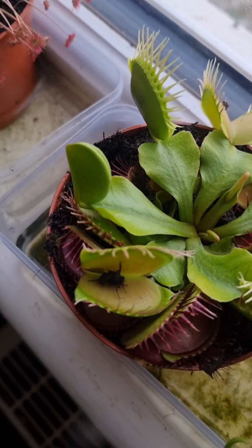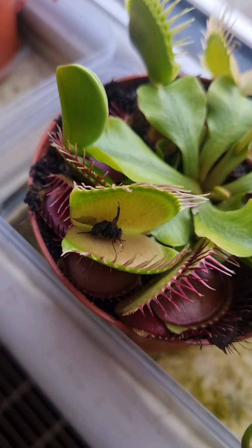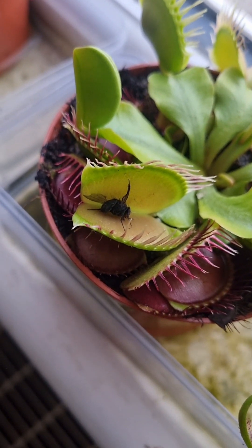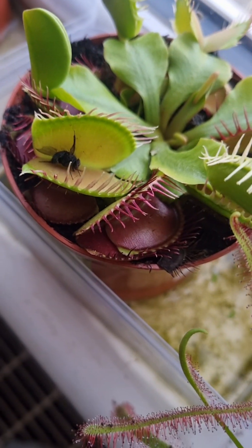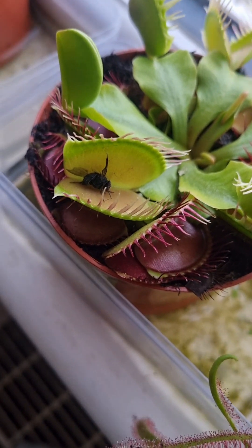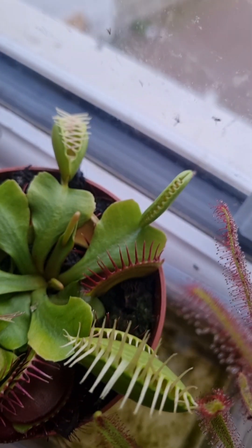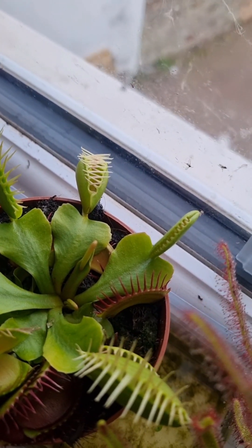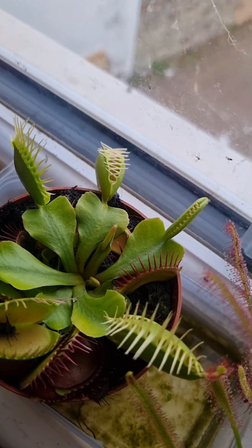What I wanted to show you is this here — this is the leftover exoskeleton of a blue bottle that was eaten recently by the Venus flytrap. That one was just shut. I don't know if they caught that or not.